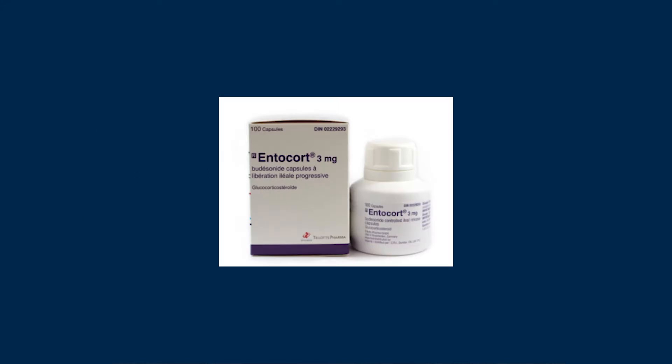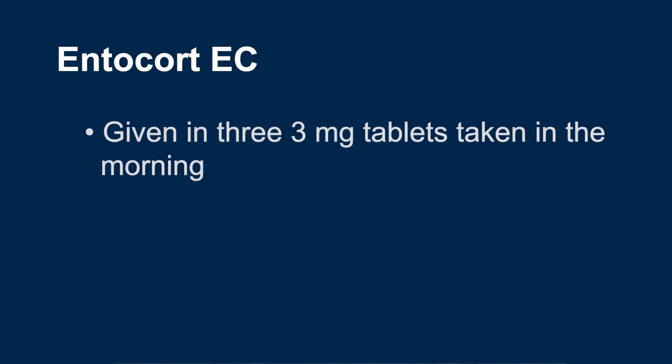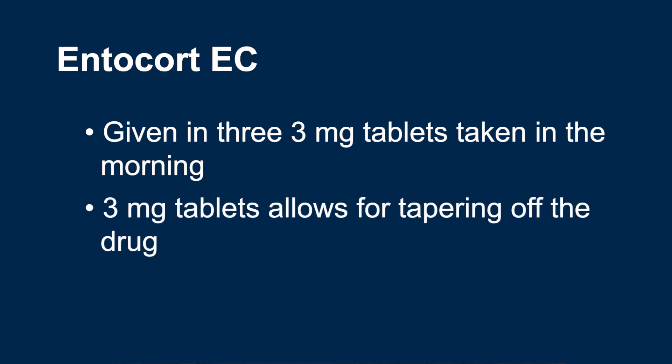There are two different formulations of Budesonide with the brand names Entocort EC and Uceris. Entocort EC is given in 3 mg tablets that are usually taken as 3 tablets in the morning. The tablet size of 3 mg allows for dose adjustment or for slowly tapering off the drug. It is taken in the morning partly because one of the side effects of steroids is difficulty falling asleep.